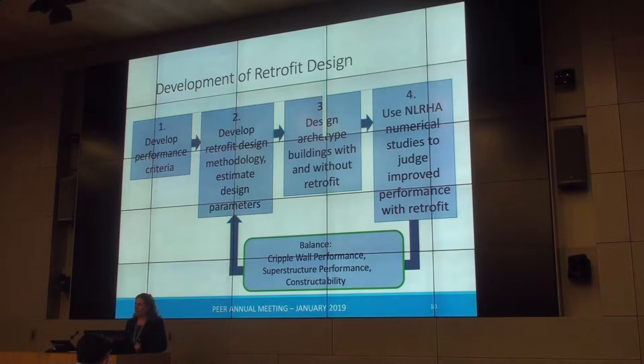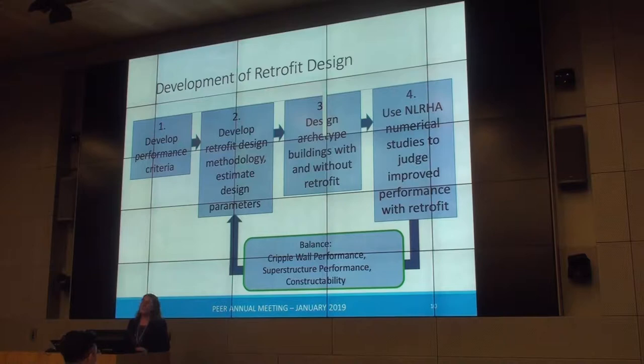We had three different analysis teams for three different vulnerabilities. The development plan was to identify performance criteria, develop a design methodology, estimate design parameters, design archetype buildings — all steps in the P695 methodology — then use nonlinear response history analysis to judge improvement in performance from unretrofitted to retrofitted. There was a huge iterative cycle balancing cripple wall performance, superstructure performance, and constructability.